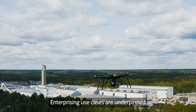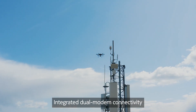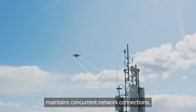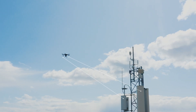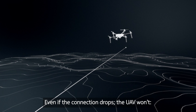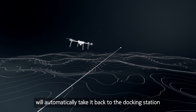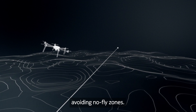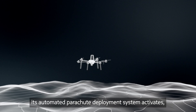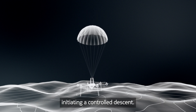Enterprising use cases are underpinned by uncompromising safety features. Integrated dual modem connectivity maintains concurrent network connections, ensuring system redundancy. Even if the connection drops, the UAV won't — its smart return-to-launch feature will automatically take it back to the docking station, avoiding no-fly zones. And in an emergency, its automated parachute deployment system activates, initiating a controlled descent.